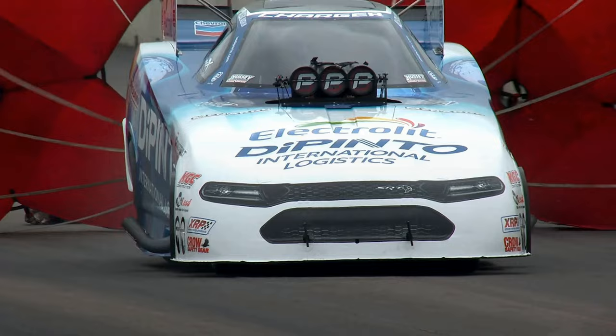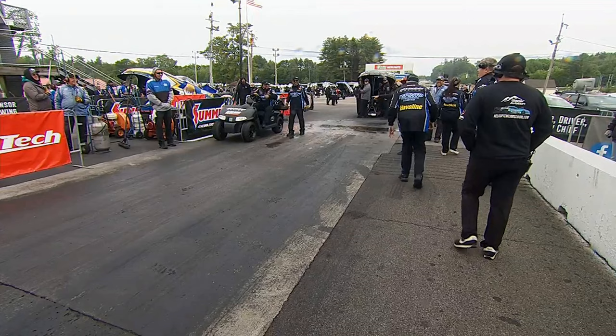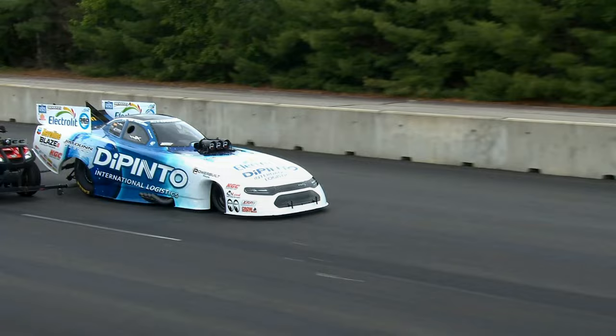We've got Big Jim Dunn down here showing these guys how to get down a cold racetrack. How'd you do it? "You pray a lot, cross your fingers, and say... bullshit." Well, now you know — it's that easy. Big Jim Dunn can say what he wants; they'll exit me right out of here. Big Jim Dunn needs to start a second team and hire Daniel Wilkerson.